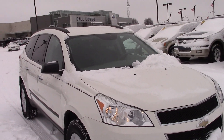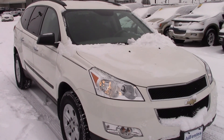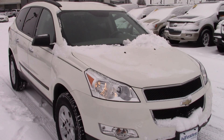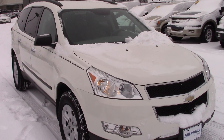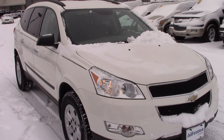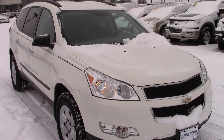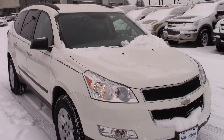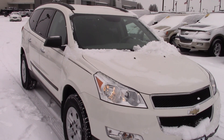We'd love to have you guys out to check it out. We've got other SUVs very similar that are available, so if this one doesn't meet your needs, I'm sure we've got something that does. My name is Jason Barrett. You can reach me at 317-852-2231, or at jasonb.billestis.com if you prefer. Either way, appreciate the time — thanks for watching, look forward to hearing from you.